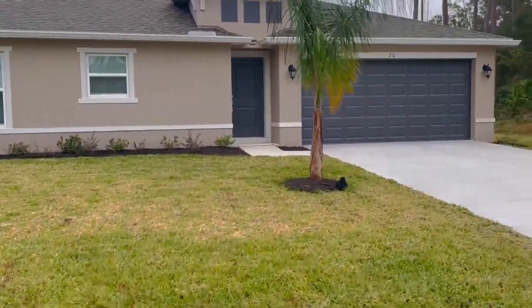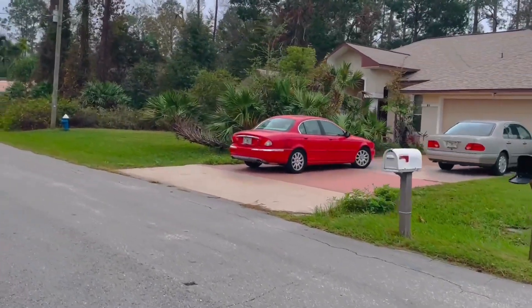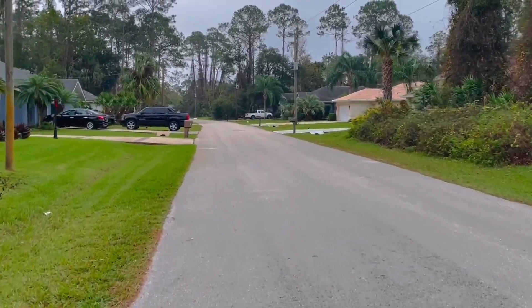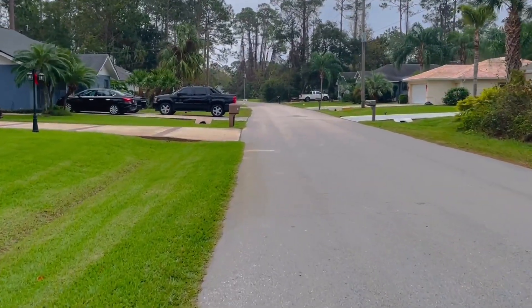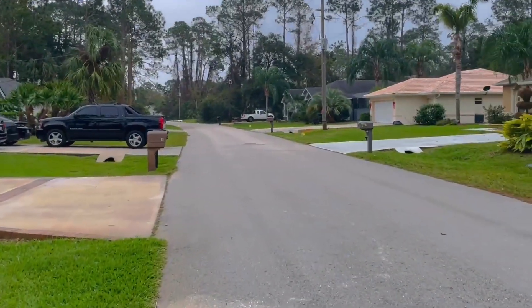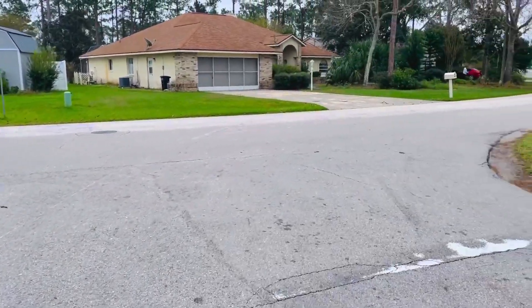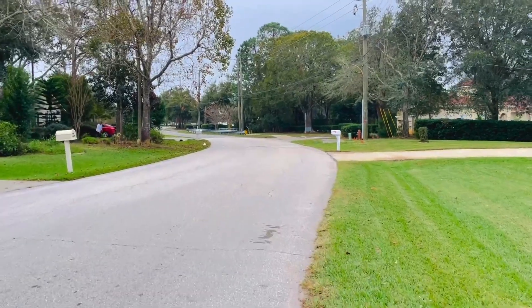Essa aqui é uma casa nova que foi construída há pouco tempo. Essa rua é a Boston Land, que é a rua onde eu moro. Chegando nesse cruzamento, a gente começa a sair dessa área residencial e indo para a área comercial, que é logo ali à frente.